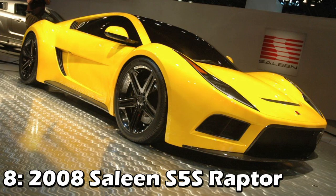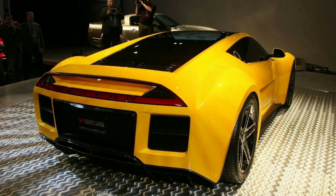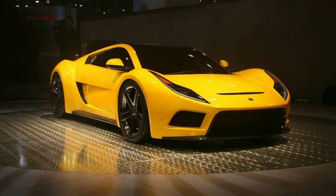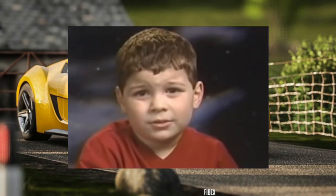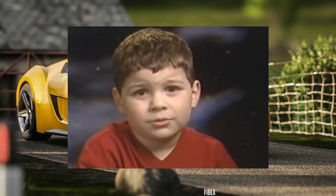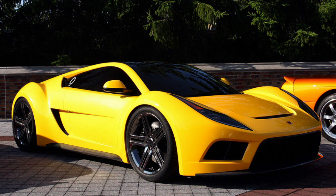The second-to-last car is the Saleen S5S Raptor. I actually remember being a huge fan of the way these look since I was a kid — not necessarily the back, because to be brutally honest I think it's pretty ugly, but the front looks really mean. Turns out it had a 5-liter supercharged V8 making 650 horsepower, and production was cancelled due to financial problems.